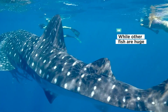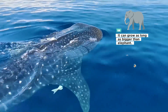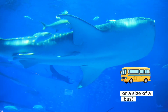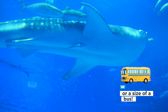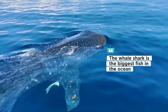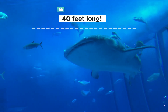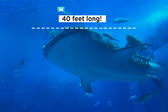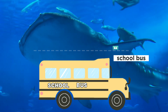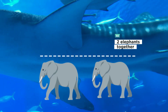While other fish are huge — they can grow as long as bigger than an elephant, or the size of a bus. The whale shark is the biggest fish in the ocean. It can grow over 40 feet long. That's as long as a school bus, or even two elephants together.